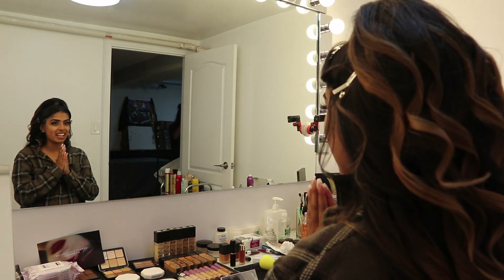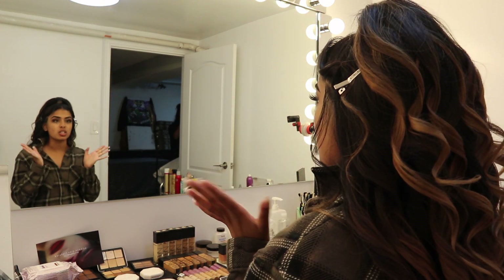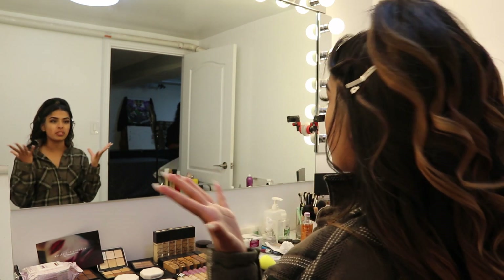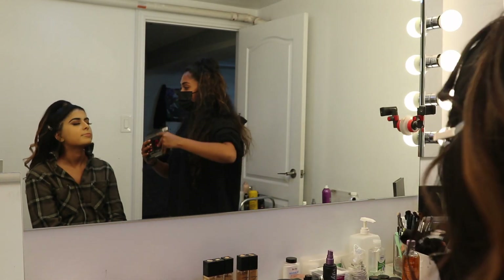Hey guys, so we're done the hair and we just pinned back the front two strands for now. I have my contacts on, my eyes are done, lashes are on, eyebrows are done — so we just have face and lips left and then it's Mila's turn.